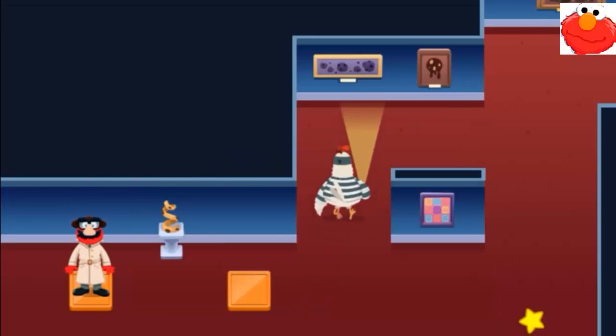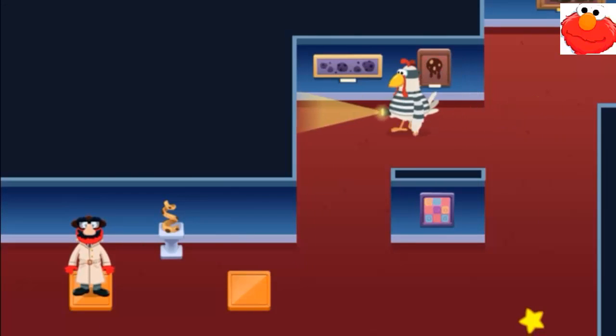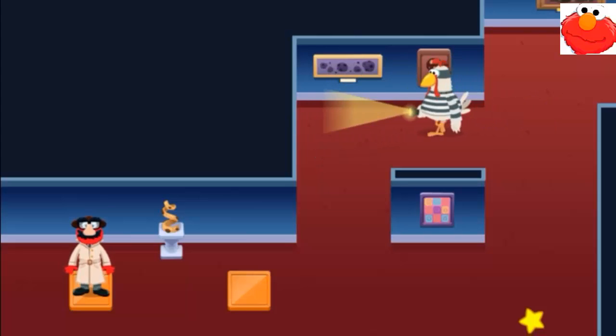What's that chicken looking for? Oh, it must be one of the thief's spies — a wicked chicken! Wait until the chicken isn't looking, then move Elmo to the orange squirrel.